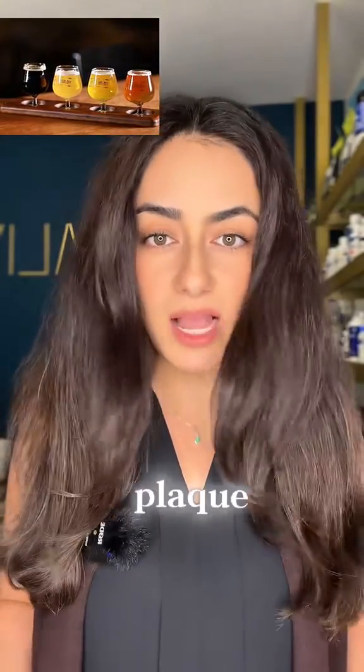Another one is avoiding alcohol. Alcohol is extremely damaging to the kidneys, which help you regulate your blood pressure. If your blood pressure remains high, this creates a shearing force and inflammation causing plaque formation.